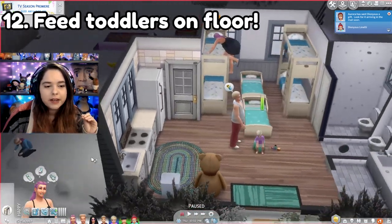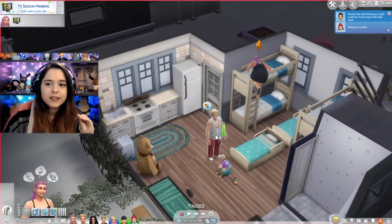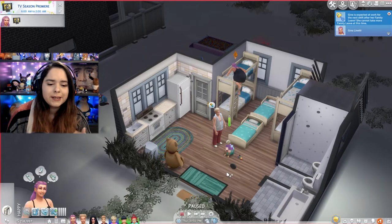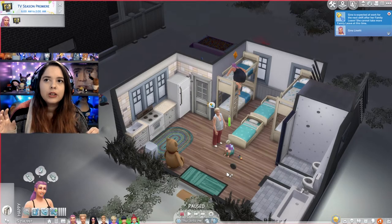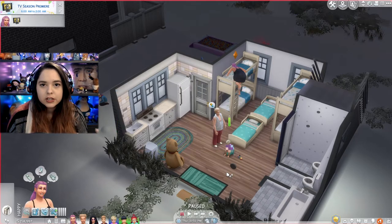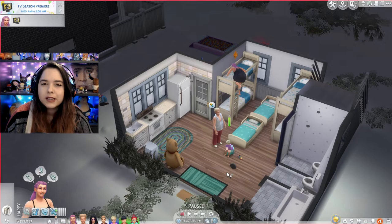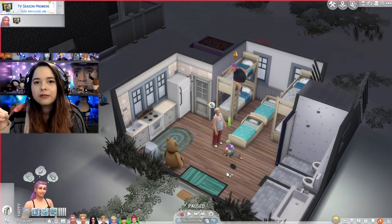Please, please, please do not put toddlers in a high chair and try to feed them — it is annoying to do that. It's easier to just put the food on the floor. I've even seen people use this display thing that I think comes from Get to Work where you put food in it and the toddlers can grab the food themselves and just feed themselves. Just have food ready for them.